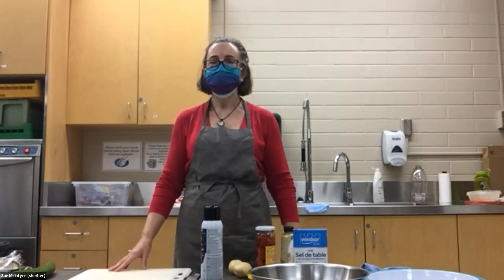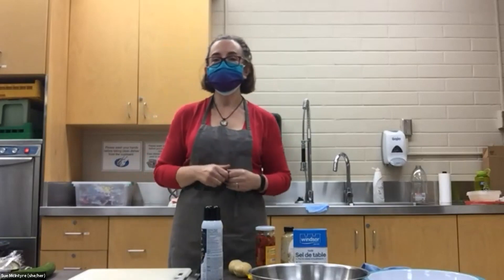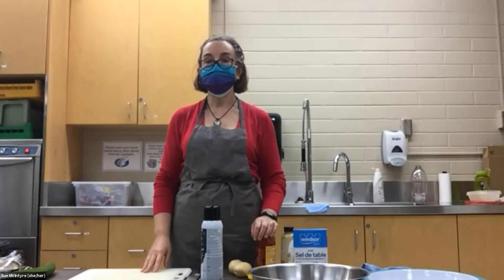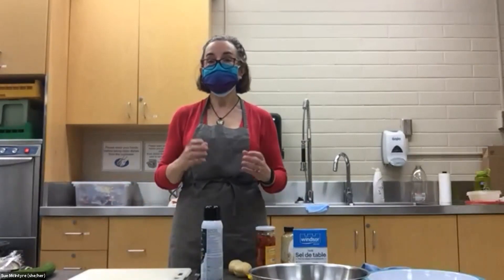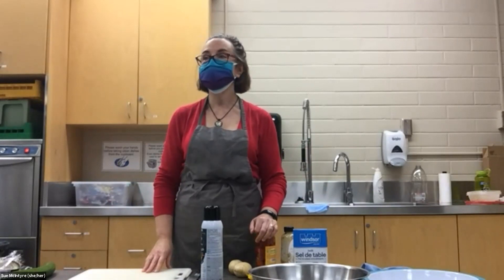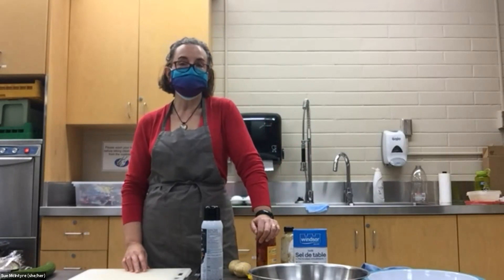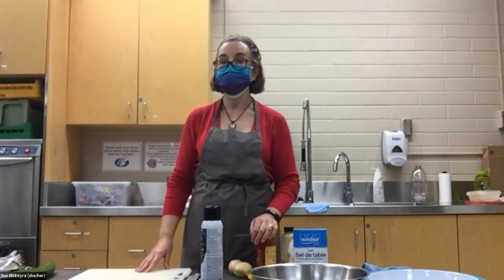I was inspired today to cook something that some of our members have been talking about — how much they like to eat the egg bites at Starbucks. If you've gone to Starbucks, they sell these delicious little morsels that you can have for breakfast, lunch, or a snack. They're quite nutritious but terribly expensive — about five dollars for two egg bites. I'm a really thrifty cook, and I know you can make these egg bites for about 25 cents each with your own ingredients at home.